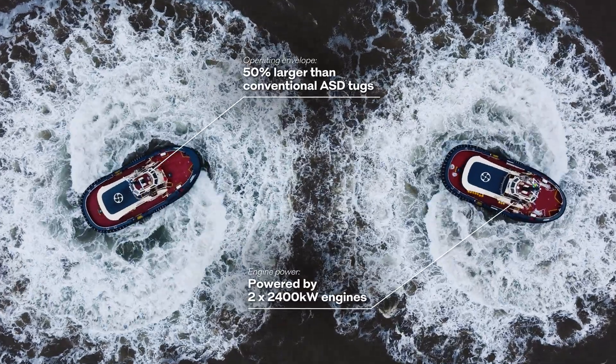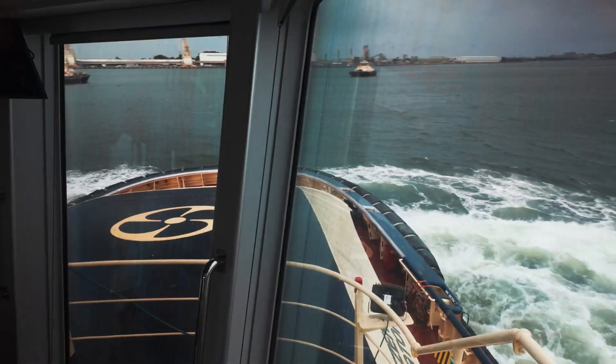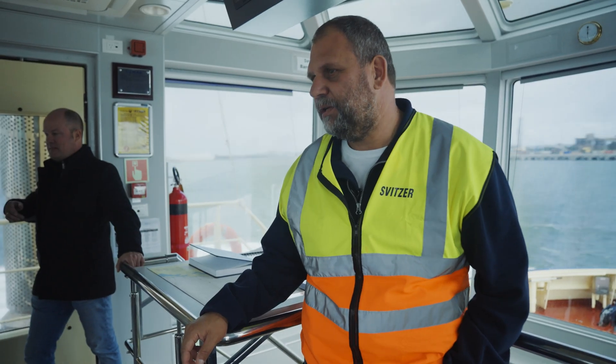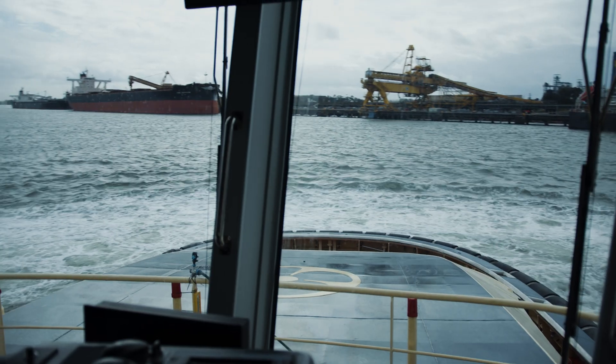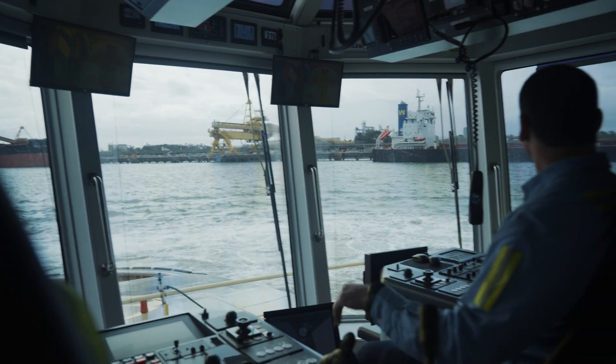That rate of turn is unachievable by other types of tugs. It's something we can achieve because we have thrust on each end. You can see how she stopped the vessel movement — just tunneling. This indicates that she's not only agile, but also controllable and precise.